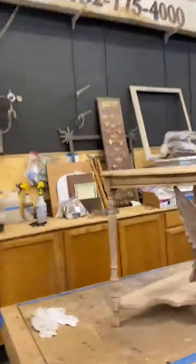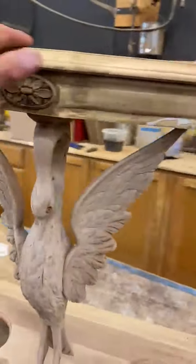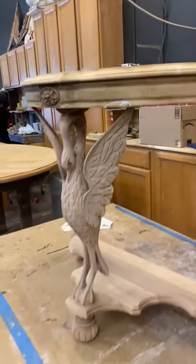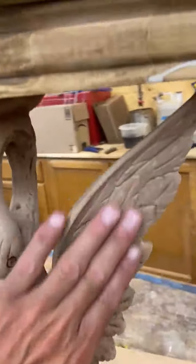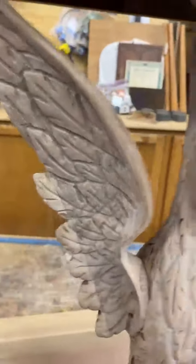Hey guys, welcome back to the shop! A bunch of things going on today — midweek, got a whole lot of progress. Check out this table mid-strip, it's been bleached and it's going to be a light finish. It's in the raw stage now. How cool is that? Bird wings are carved so nice, and we did some repairs to it.